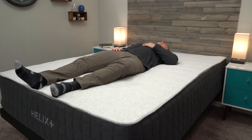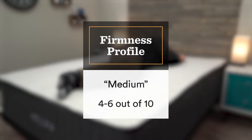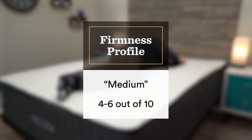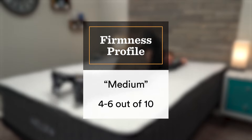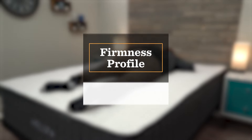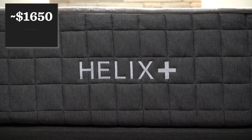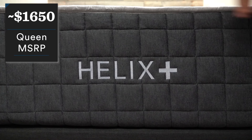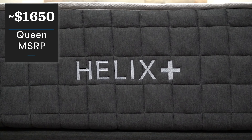Firmness-wise, this is one of the softer mattresses specifically designed for heavier people. Usually these beds hover around a medium firm, but even for someone like me, this bed feels closer to a medium on our firmness scale, so it should be especially accommodating for heavier side sleepers. Price-wise, I wouldn't consider the Helix Plus mattress to be budget tier, but when you compare it to other beds designed for heavier individuals, I'd say it's pretty affordable. You're looking at about $1,650 MSRP for a queen size, and we should have a discount linked in the description to bring that price down to $1,500.